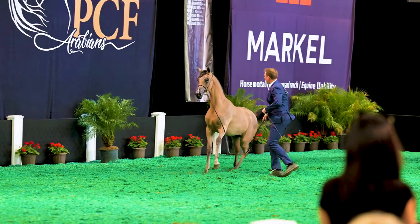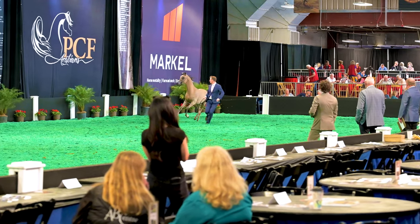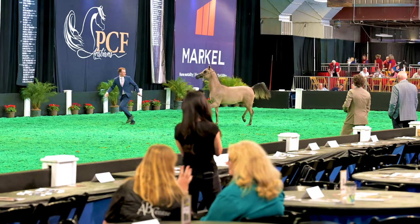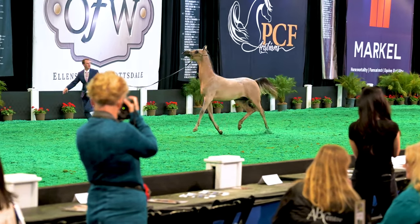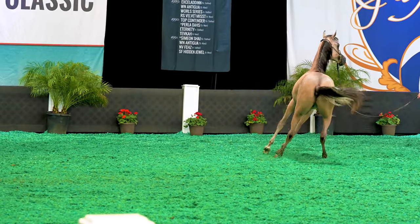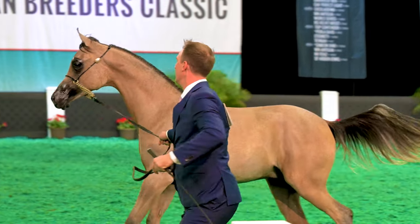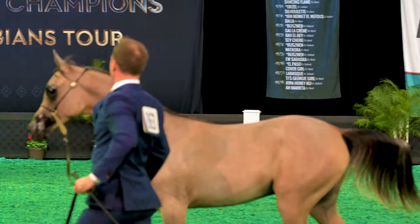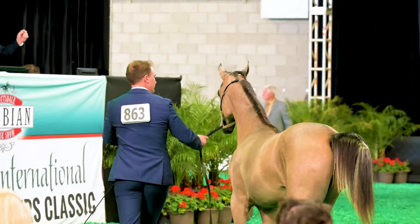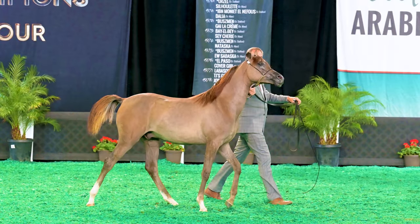Usually I ask which one is your favorite, but since there are only three entries in this class, let's see if you can pick them in the same order that the judges ranked them. You'll get to see each colt come back into the arena again for a presentation, so you'll have another chance to look at them. There's never any right or wrong pick, and there was not a unanimous winner in this class — it's all for fun, so leave a comment to let us know your picks.